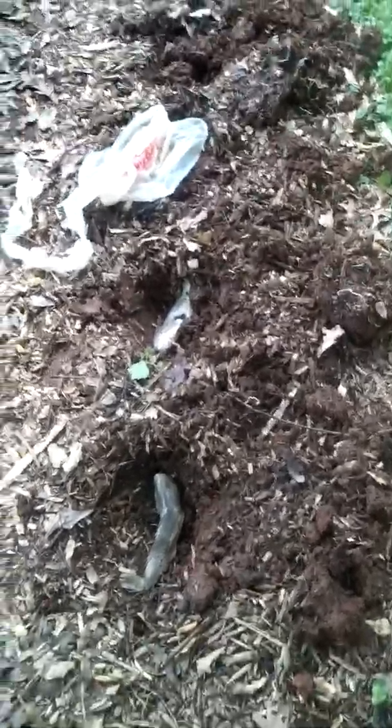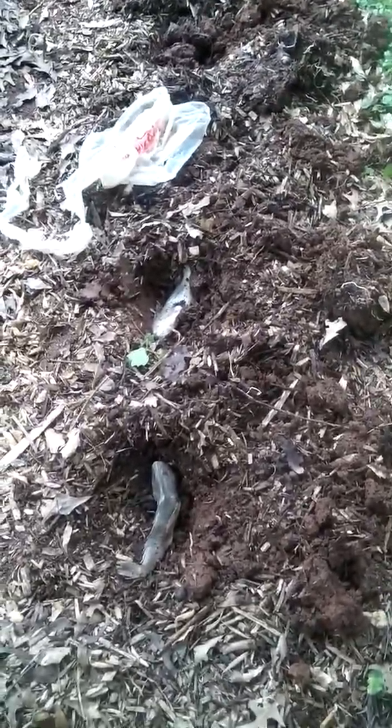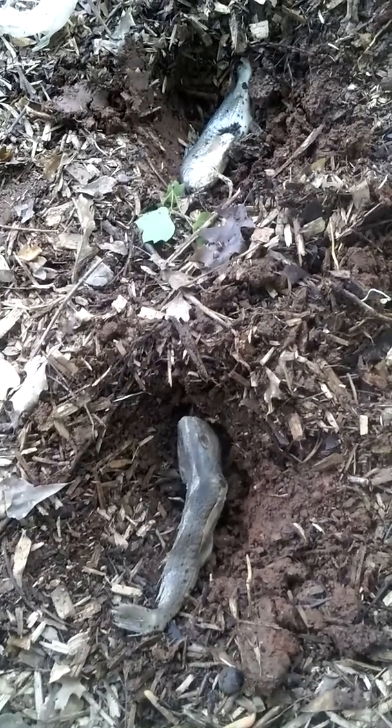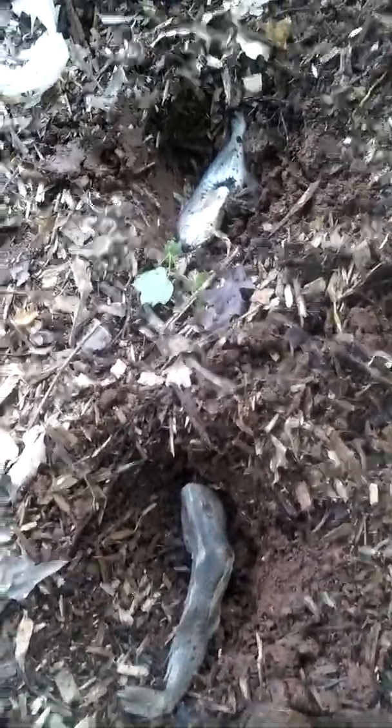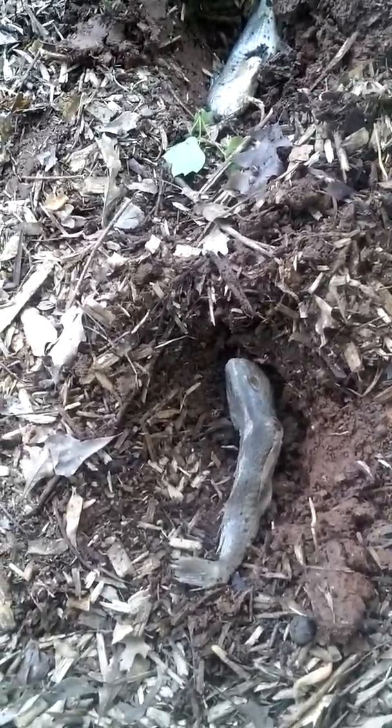I don't use pesticides. I don't like artificial nothing. I try to keep everything as natural as possible. This is where my cucumbers are going to be. What I do is I put fish — I fertilize just with fish — and let them decay and put the nutrients in the ground. I basically give back to the earth.